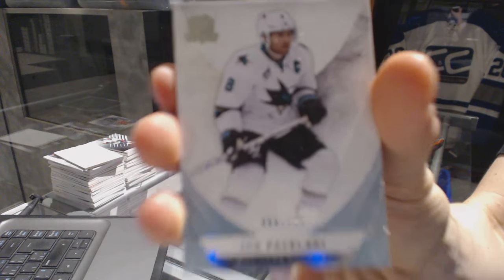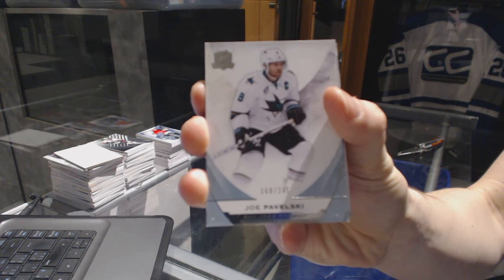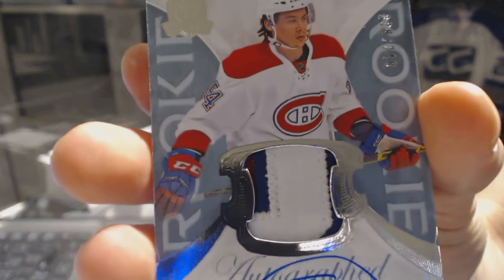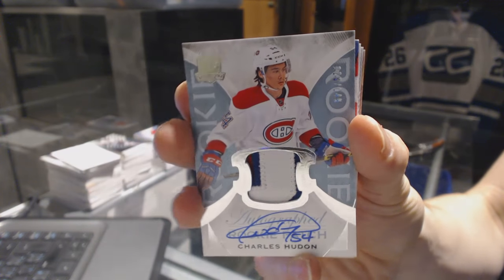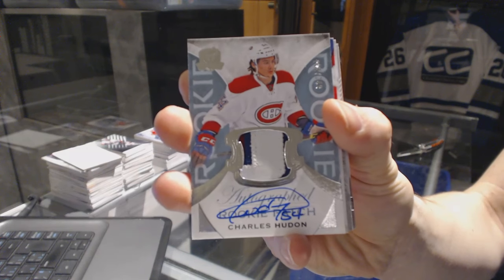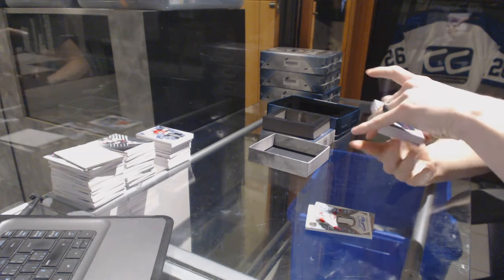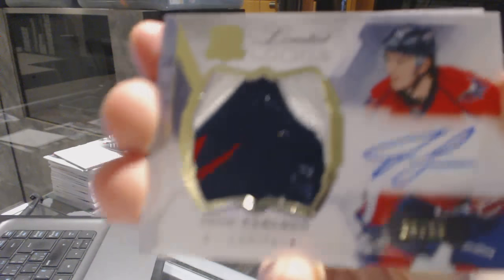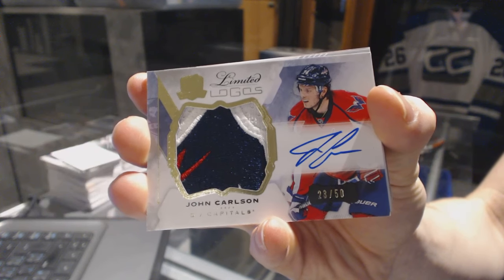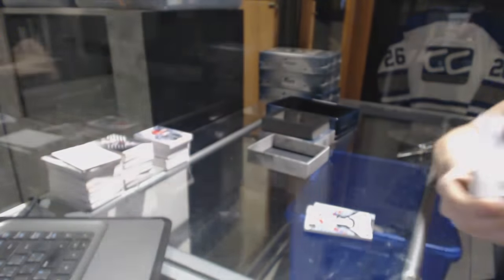Base card number 249 for the San Jose Sharks, Joe Pavelski. We've got a three-color rookie patch on, number 249, for the Montreal Canadiens, Charles Hudon. We've got a three-color limited logos, number 23 of 50, for the Washington Capitals, John Carlson. 23 of 50 for the Caps.